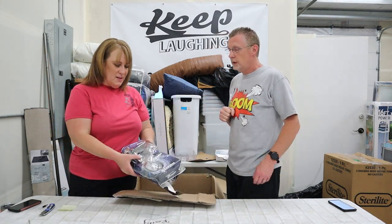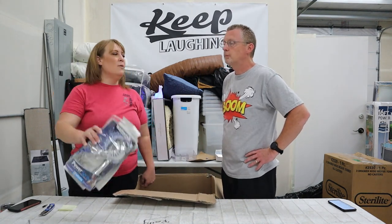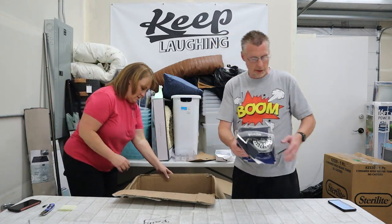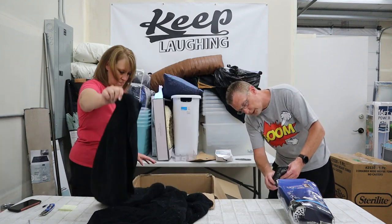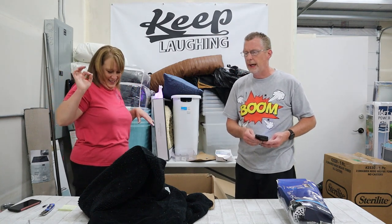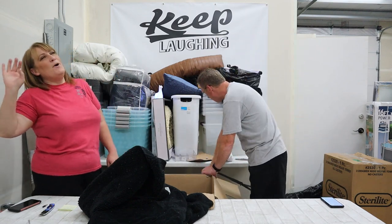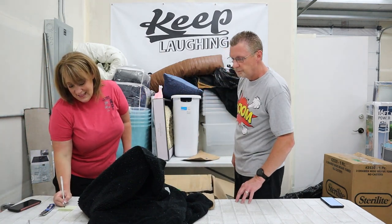It is so hot here — I just want to open this up, hook it up to a hose and spray myself. Guess what — a two-in-one water pick! These actually sell really well. This one is $40 retail — I will sell it as is for $15. Boom!